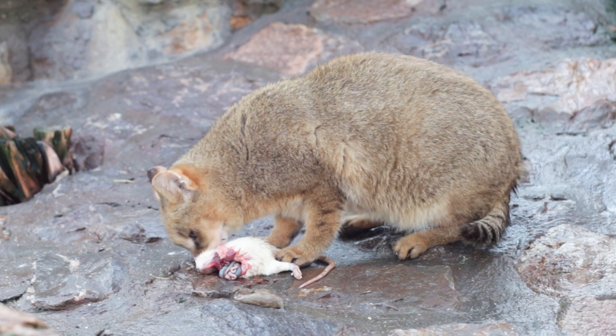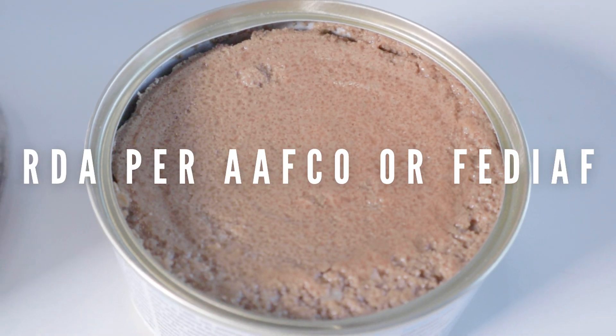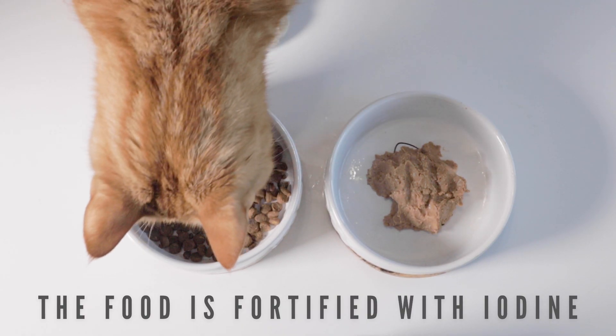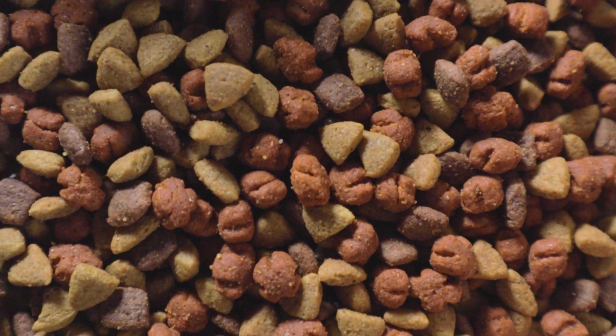In commercial dry and wet food, the recommended daily allowance of iodine, as stated by AAFCO or FEDIAF, is added into the food already. So hypothyroidism as well as hyperthyroidism shouldn't be caused by the diet as long as it's supplied in the right amounts.